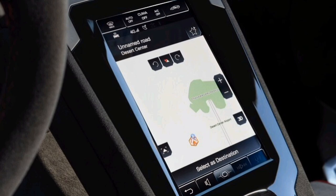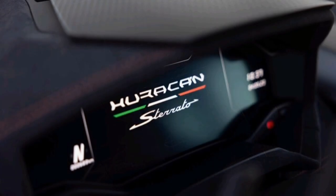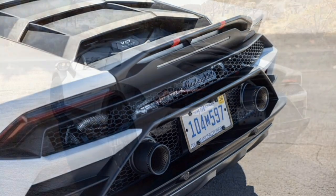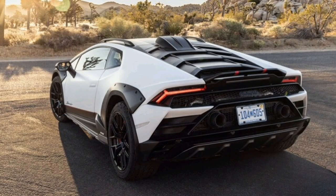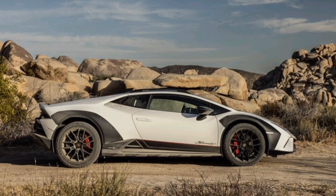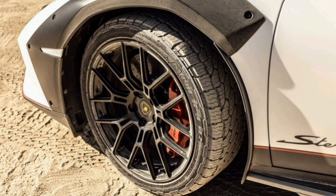Rounding out the package is a mid-mounted 5.2-liter V10, detuned to 602 horsepower from 630 because Lamborghini had to seal off the Huracan's side-mounted air intakes to avoid dirt and dust ingestion, replacing them with a single roof-mounted scoop. Torque remains flat at 413 pound-feet, with power routed through a 7-speed dual-clutch automatic gearbox into an all-wheel-drive system backed up by a mechanical rear limited-slip differential.